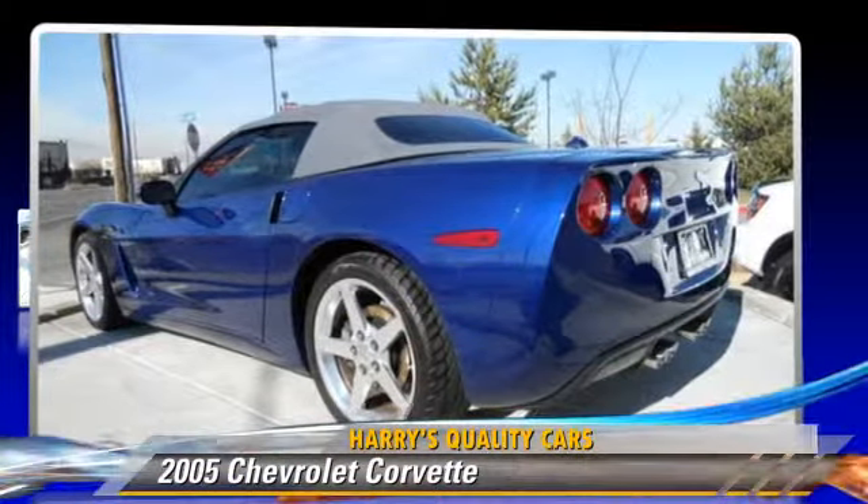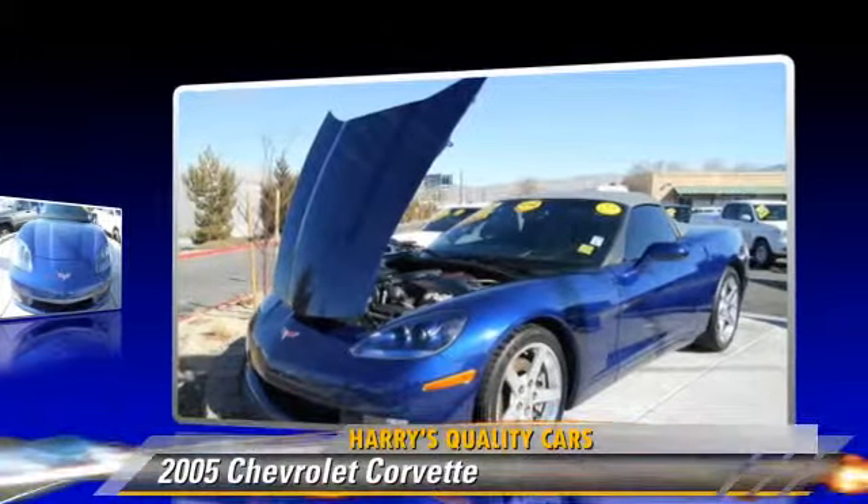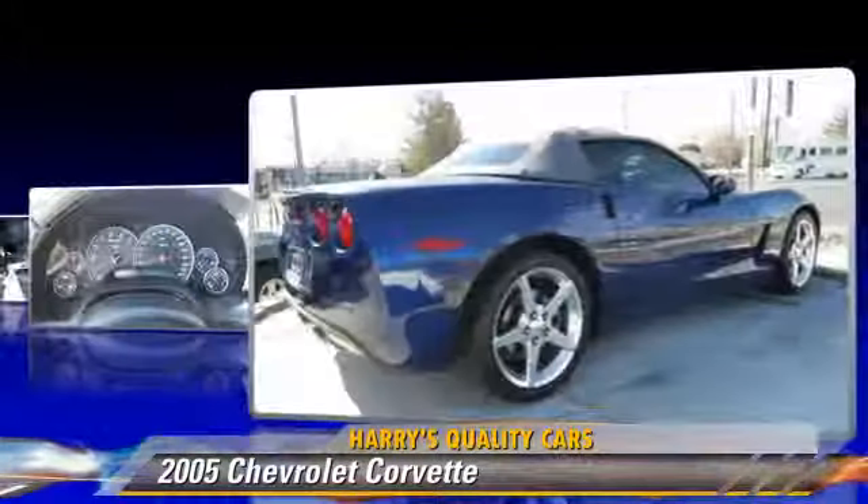The 2005 Chevrolet Corvette, powered by an 8-cylinder engine with an automatic transmission. This vehicle, with fewer than 20,000 miles on the odometer, is well equipped.